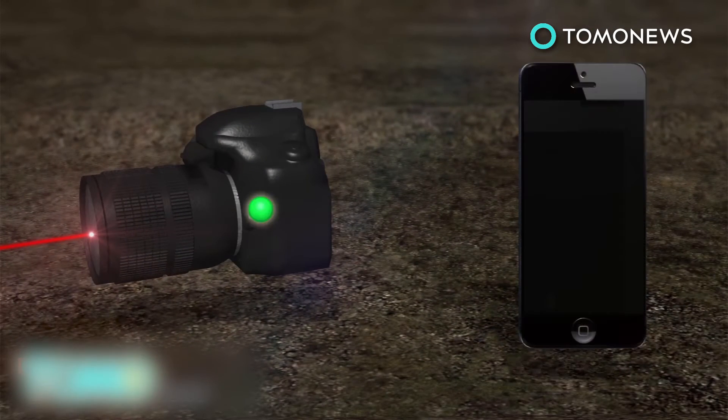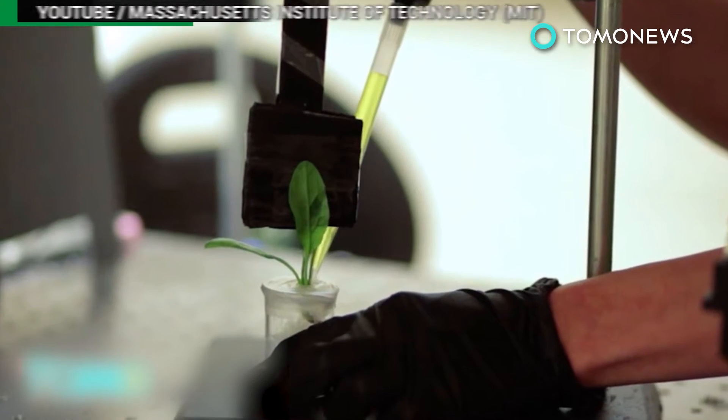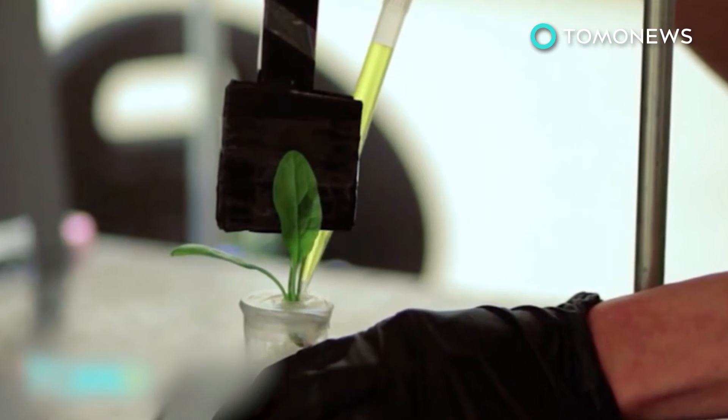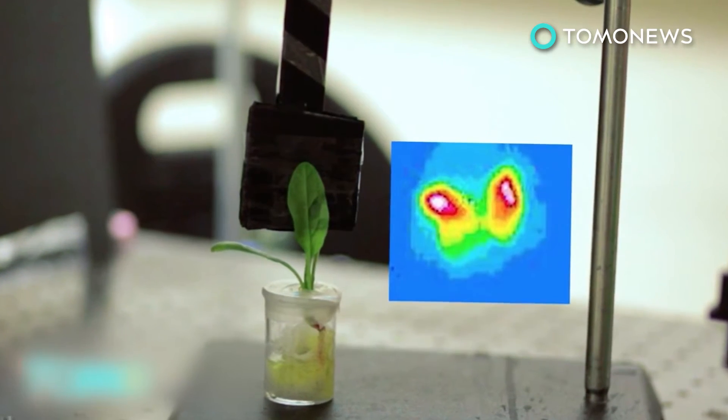Once the decrease is detected, the device sends a wireless signal to the user. The experiments were conducted within a distance of 3.3 feet, but researchers are confident that the radius can be increased and that one sensor could monitor multiple plants.